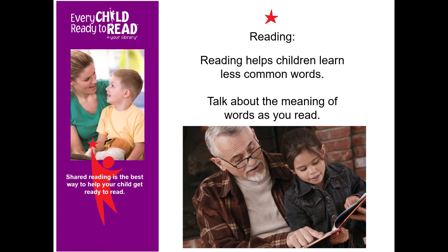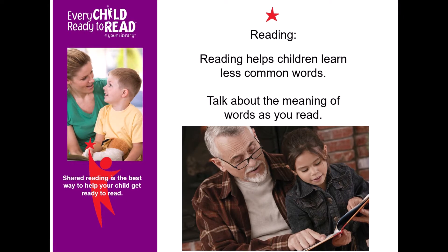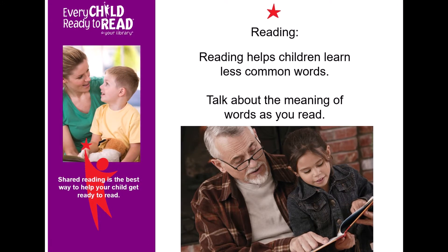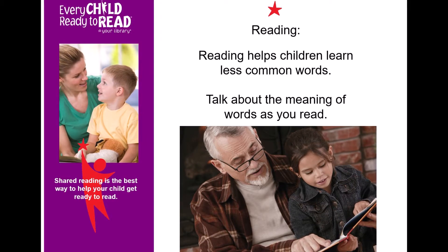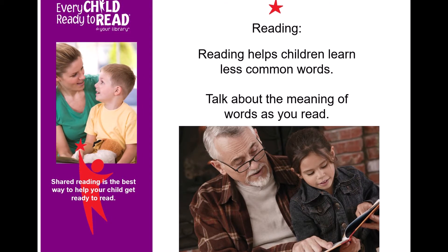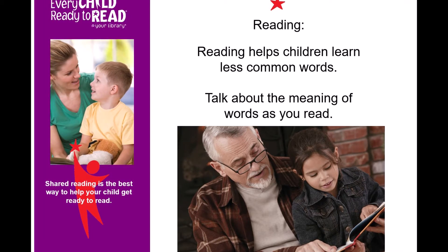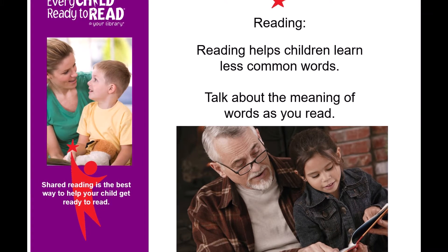Remember how learning vocabulary is something that begins at birth and continues throughout school. Shared reading is one of the best ways to help children learn vocabulary. Knowing more words helps children learn to read more easily. Children learn more new words from shared reading. Books can teach less common words — words that children might not hear in everyday conversation. Reading is the best way to introduce these rarer words. Make sure you stop and take time to explain what the words mean. Children who have larger vocabularies are more likely to become better readers.